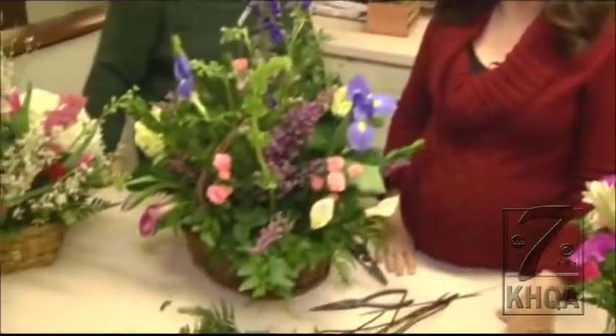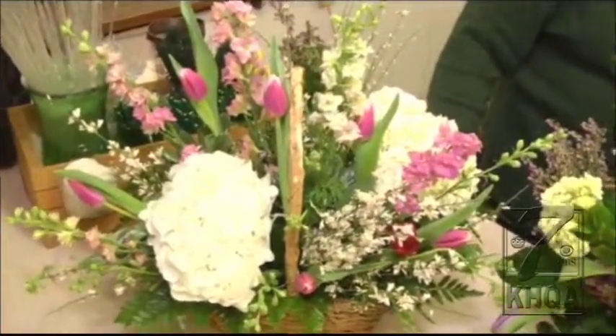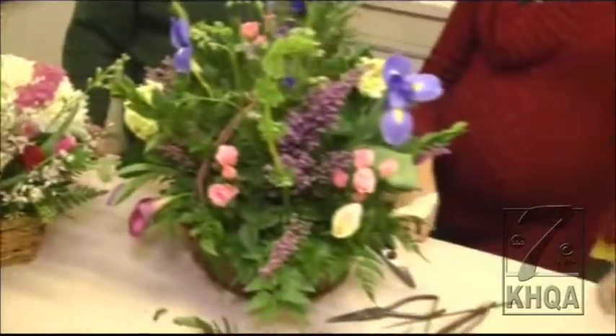Check out these beautiful flower arrangements that are just waiting to be delivered to homes around the Hannibal area here at Give Me Sims Flowers in Hannibal. I'm joined by Amber Baxter, she is an owner here at Give Me Sims. One of the things you always think about is this is one of the most stressful days for you as a florist.